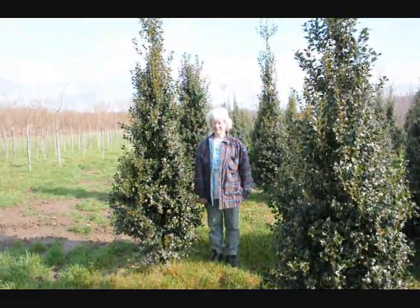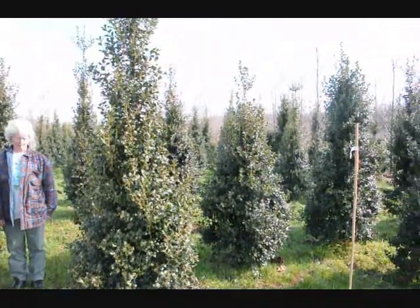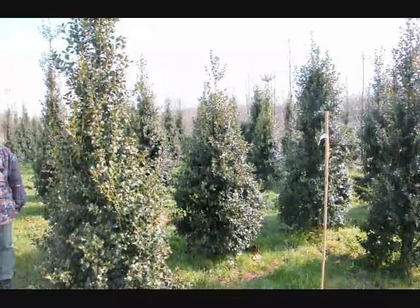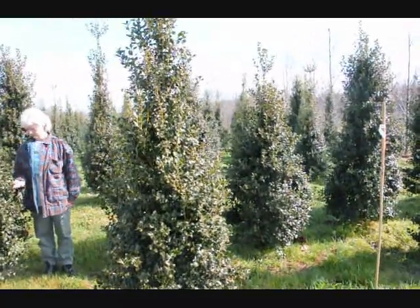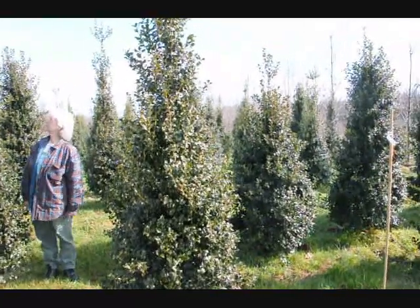This is Dragon Lady holly — a real nice upright holly that makes a nice hedge or specimen planting. The nicest thing about it is it's deer resistant. The deer have to be very, very hungry to eat this. Give us a call at 215-651-8329.